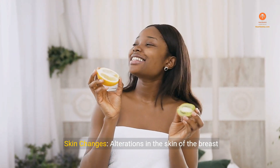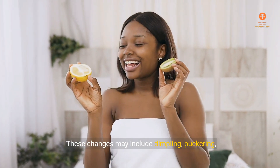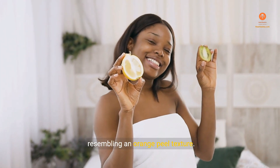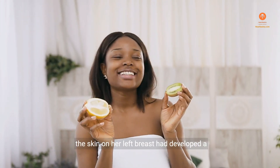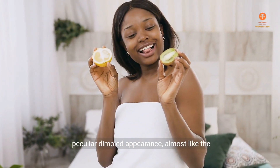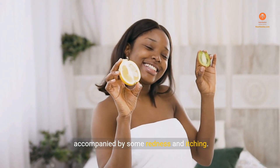Sign 3: Skin Changes. Alterations in the skin of the breast can be an indicator of underlying breast cancer. These changes may include dimpling, puckering, redness, scaling, or thickening of the skin, resembling an orange peel texture. Example: Linda, a 52-year-old nurse, noticed that the skin on her left breast had developed a peculiar dimpled appearance, almost like the texture of an orange peel. The area felt slightly thickened and was accompanied by some redness and itching.